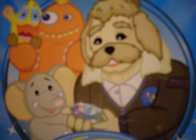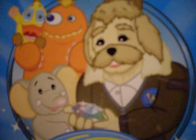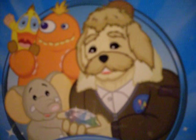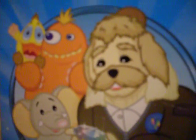Hey guys, it's SugarSmiles73, and today I will be showing you my Webkinz drawings that I made myself and my Webkinz trading cards. Let's get started.